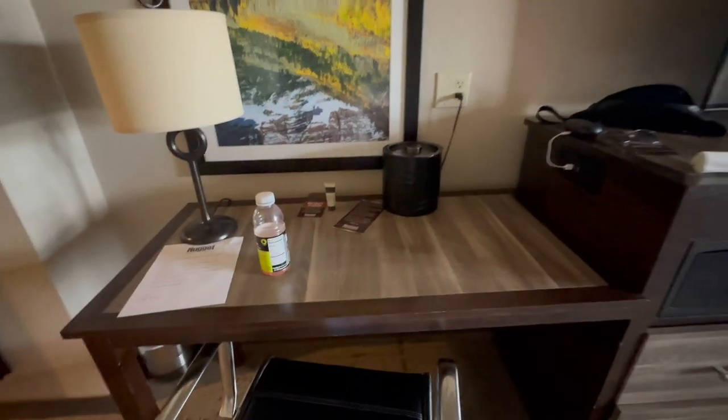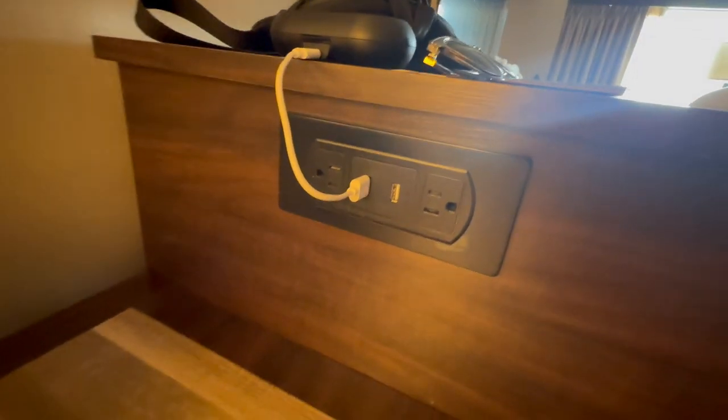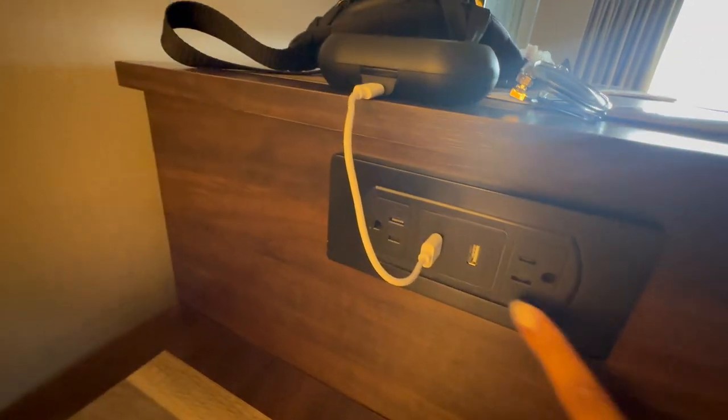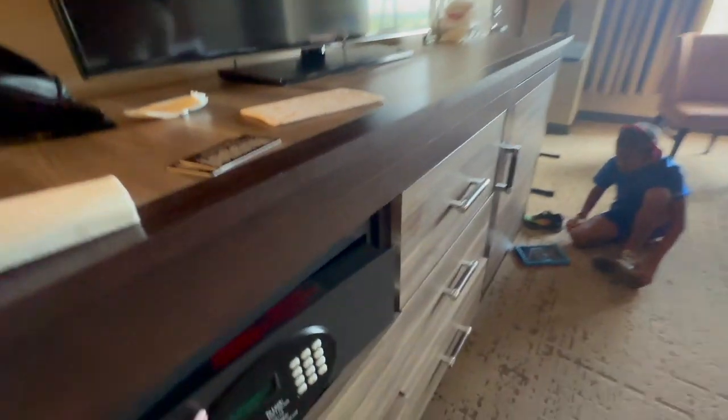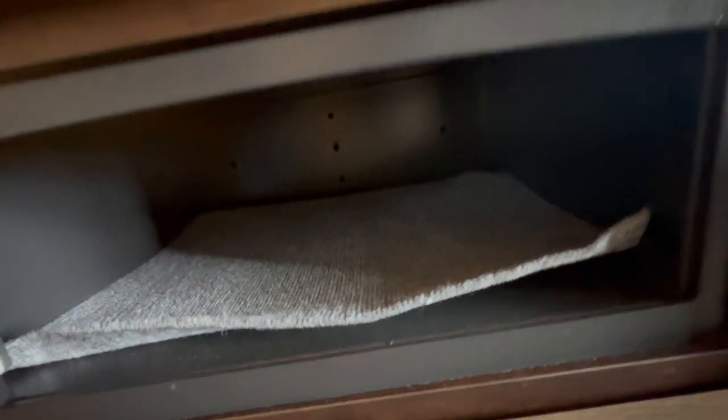Here's the desk area with an ice bucket. You've got two USB ports and two regular plug ports here, along with a safe. It's pretty big — I think you could fit a full-size laptop in there. We used it to store a bunch of our gadgets.